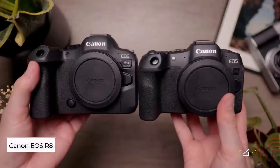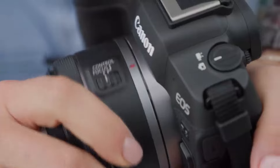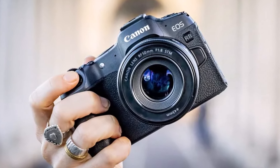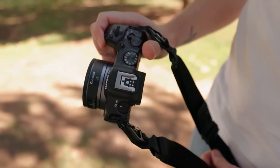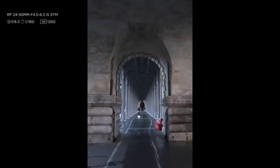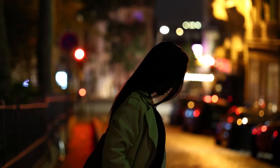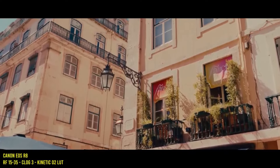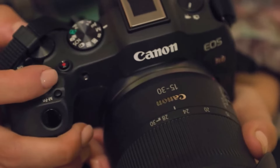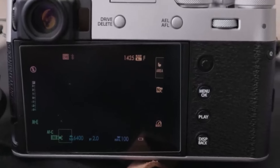Number 4: Canon EOS R8. This camera offers an appealing alternative if the R6 Mark II feels out of reach. It's designed to suit a variety of users, from content creators seeking a versatile hybrid camera, to enthusiasts exploring full-frame photography, and even students on a budget. The R8's compact and affordable design comes with some compromises — battery life is a key limitation, and the single SD card slot under the battery door can be inconvenient. Users accustomed to joysticks or thumb wheels may also need time to adjust to the R8's simpler interface. However, its full-frame sensor enables stunning background blur and captures more detail in highlights and shadows, making it a compelling option for photographers at any level.